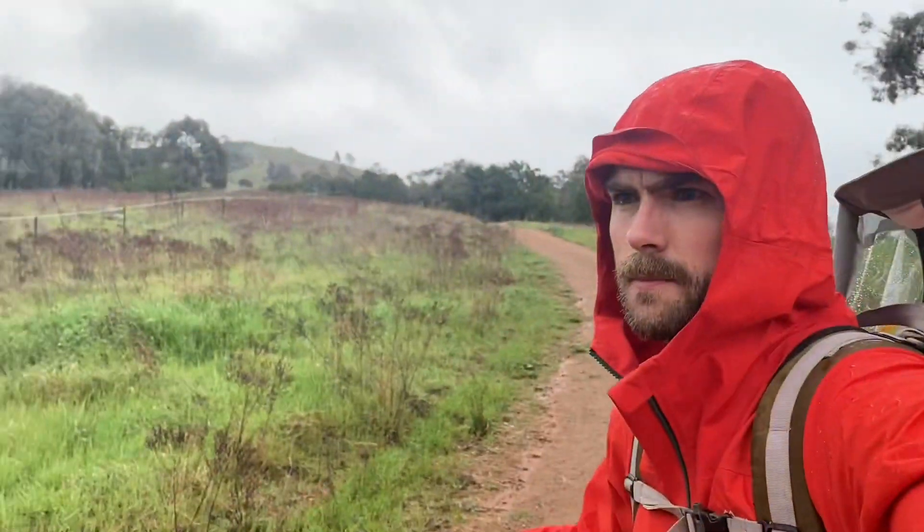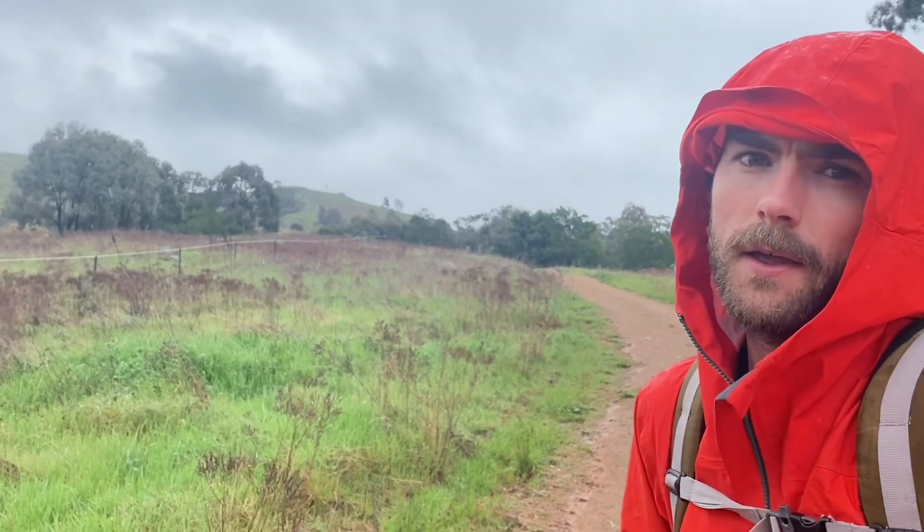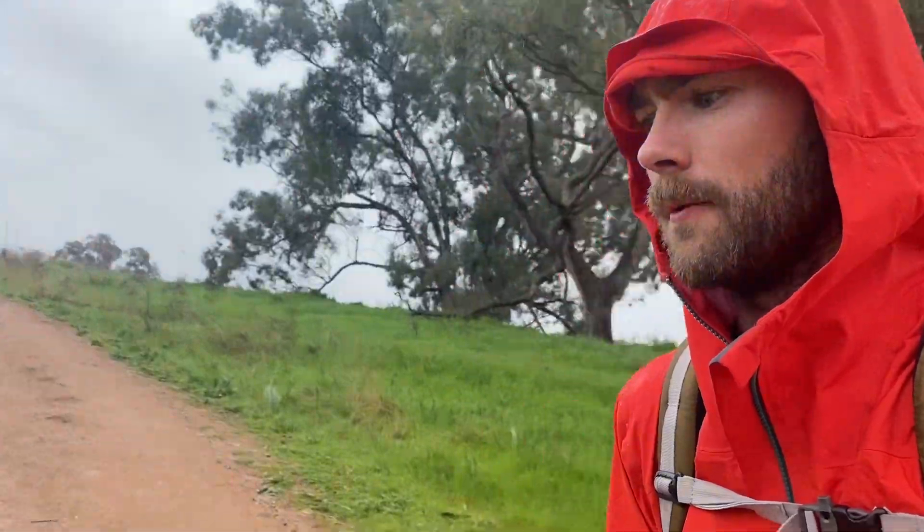We've just got our first glimpse of the summit — it's got a trig tower on the top and that's where we're heading. We've got a fair bit of uphill ahead, so it might get a bit warm on our way up.